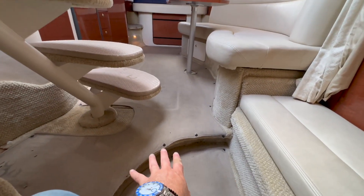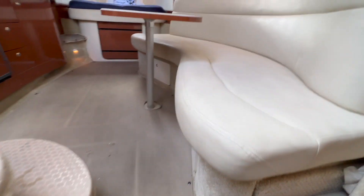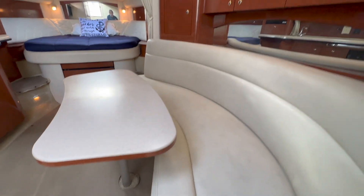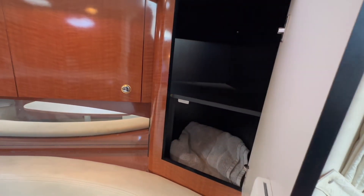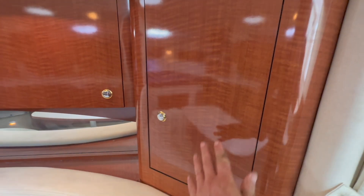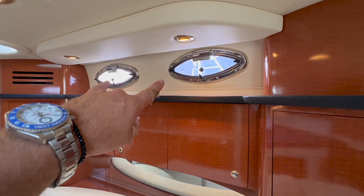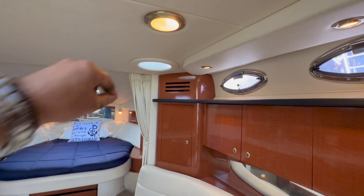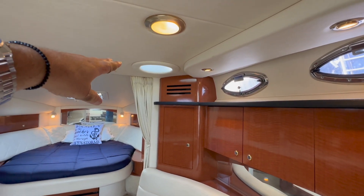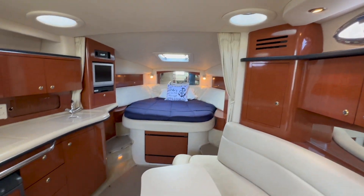Coming back, you'll notice carpet coverings as well. Large seating off to the starboard side, with lots of additional storage and drawer space. Really beautiful high-gloss wood. Those are the two opening ports that we saw from outboard. And these sunshades above really flood this area with additional light.